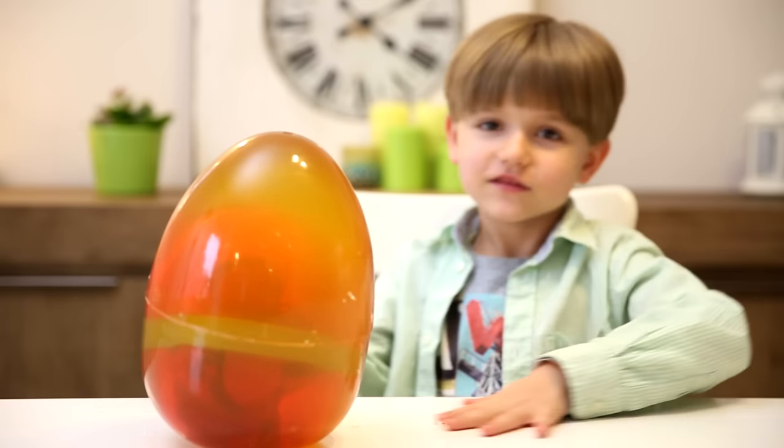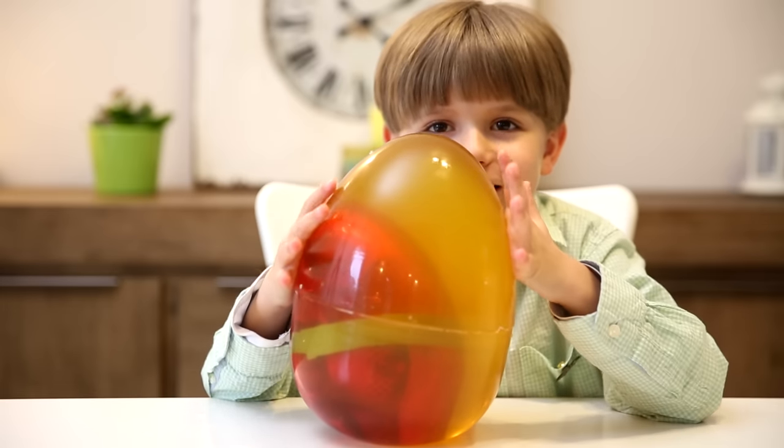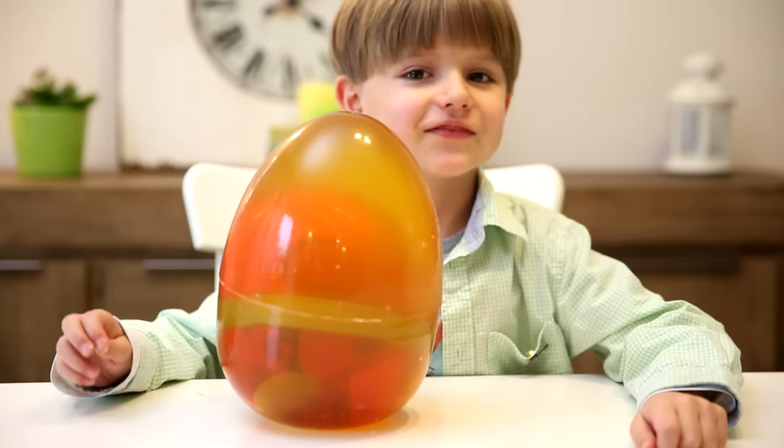Hello! Hey Sami! Today we have a big giant egg — a gummy egg, of course — and there is something inside the egg. It's a giant surprise egg!